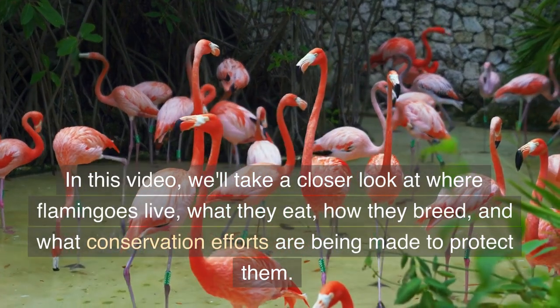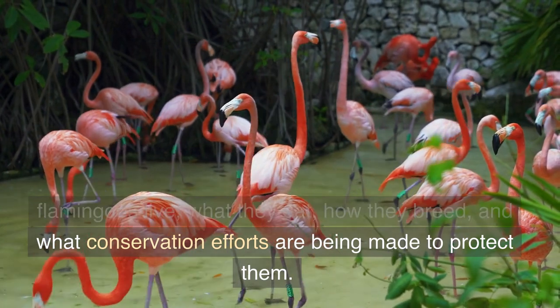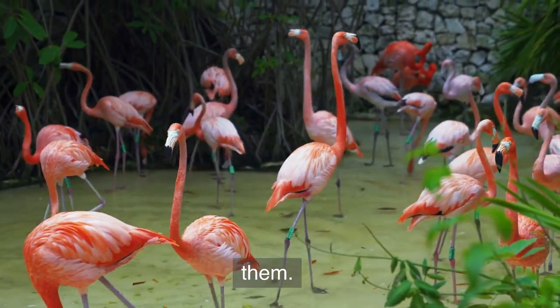In this video, we'll take a closer look at where flamingos live, what they eat, how they breed, and what conservation efforts are being made to protect them.